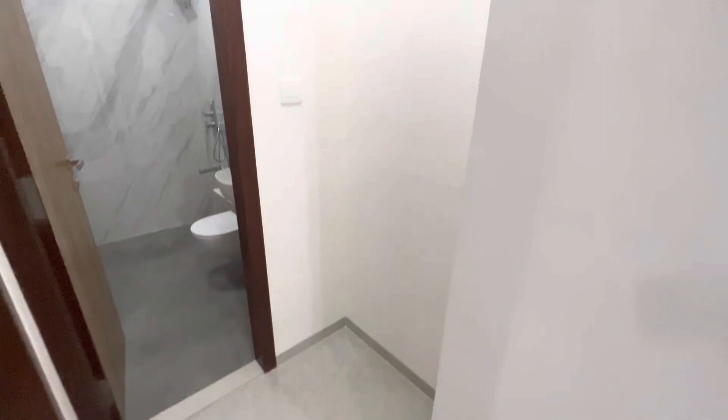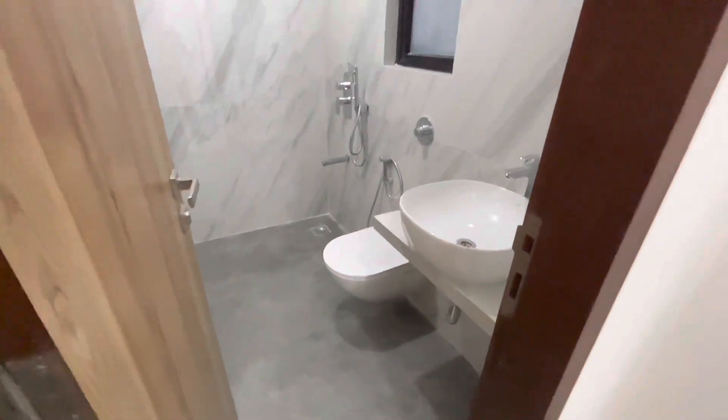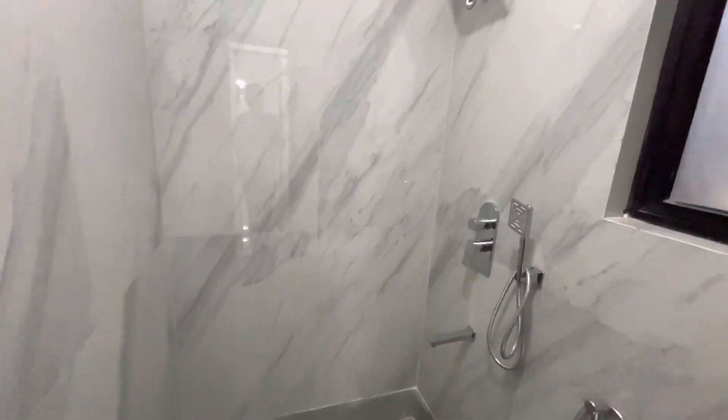And here is your common washroom. You have some space here as well — you could probably make a shoe rack or something. This is your common washroom.